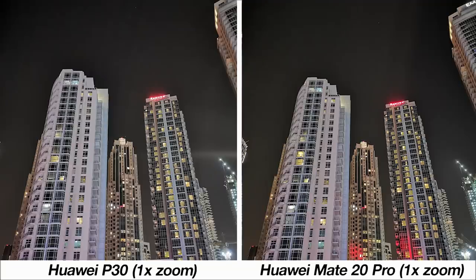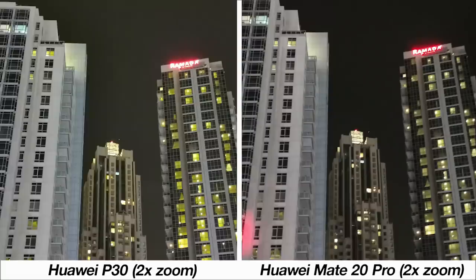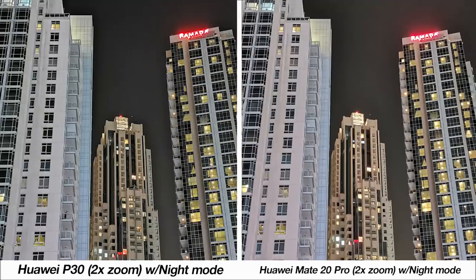Here's a test of zoom at night. At one times zoom the results are nearly identical, but with night mode on the enhancement and visible detail on the P30 is greater. Moving into two times, there's a bit more sharpness on the P30 compared to the Mate 20 Pro's relatively hazy image. With night mode the quality of both images improves drastically, with the P30 showing more detail and sharpness.